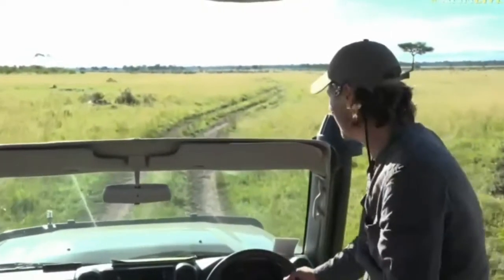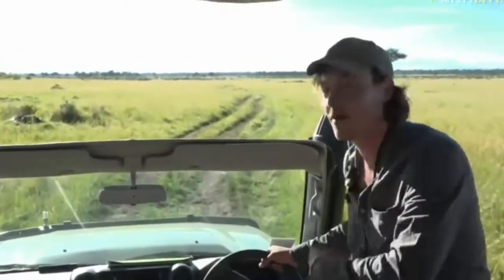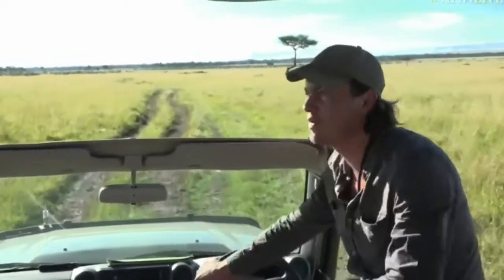Welcome back to the Maasai Mara — or should I say 'Karibu sana,' which is a very big welcome to everyone. We're just having a little bumble now; we've left the lines and they seem to be very flat.